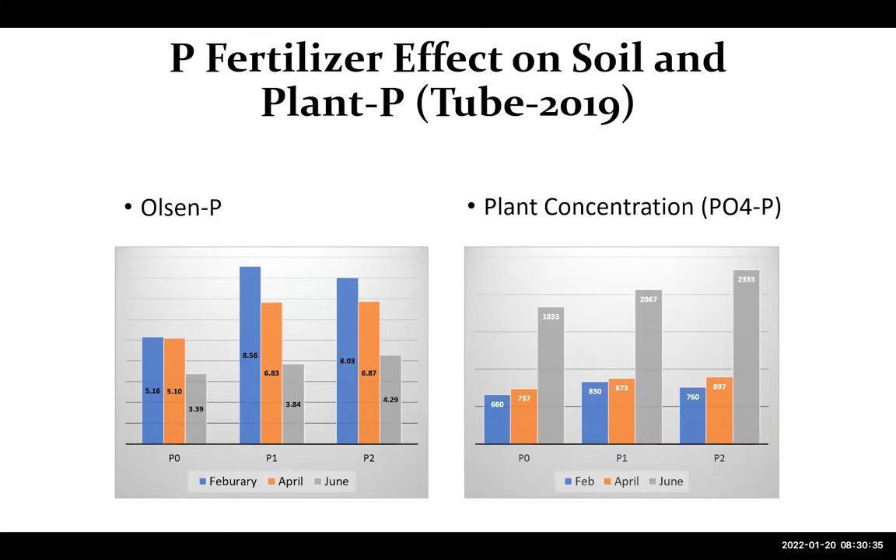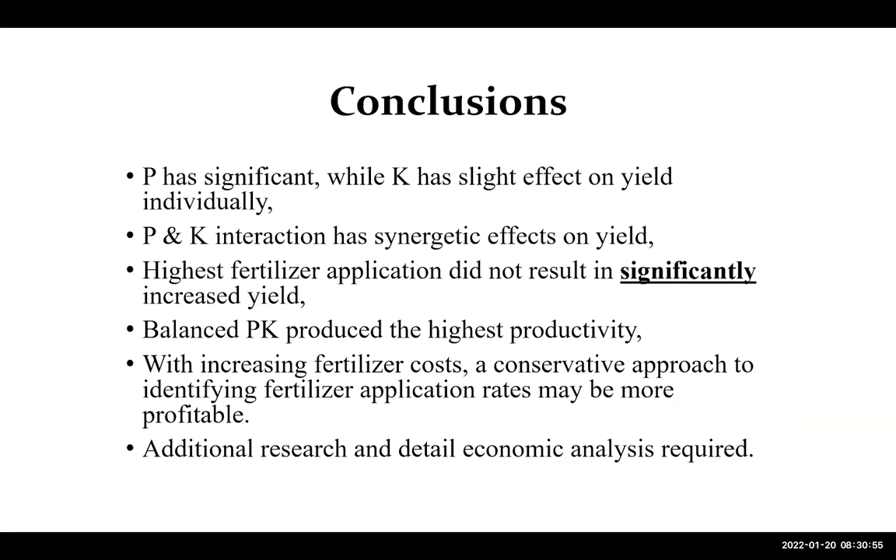The tube trial showed a similar trend — higher soil phosphorus early in the season and then lower later on, while tissue phosphorus was lower early and higher later in the season, consistent with the field plot results.